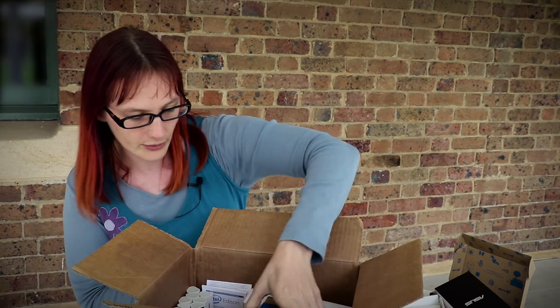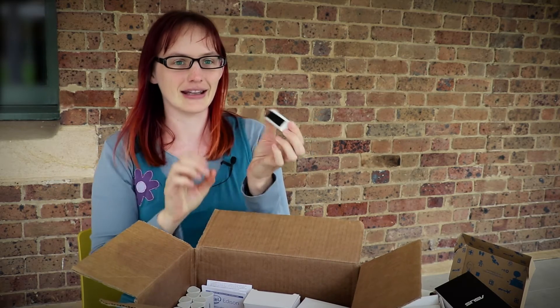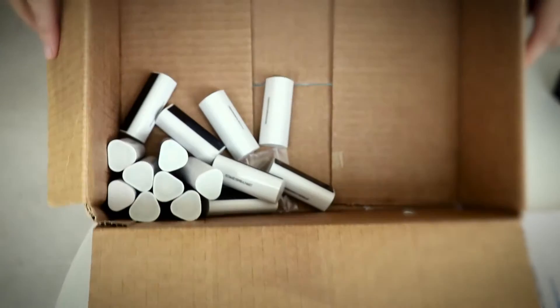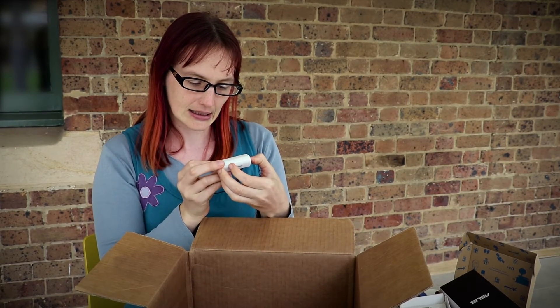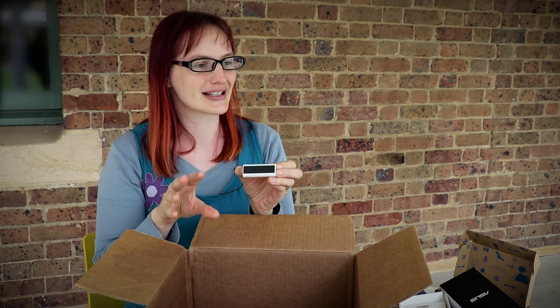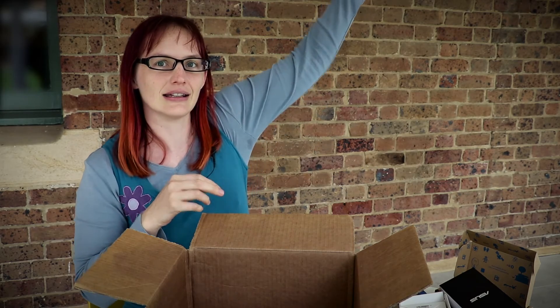We've got a couple more of these Edison boards, and then these are really cool — tiny little things. We only asked for three of these but it looks like they've sent us about 20. These are beacons — it looks like the brand says Beeks. They're little beacons constantly sending out Bluetooth signals, and when you walk into a space that has a beacon planted somewhere under a bookshelf or near the ceiling and you've got your phone or iPad with you, it broadcasts information to your device.